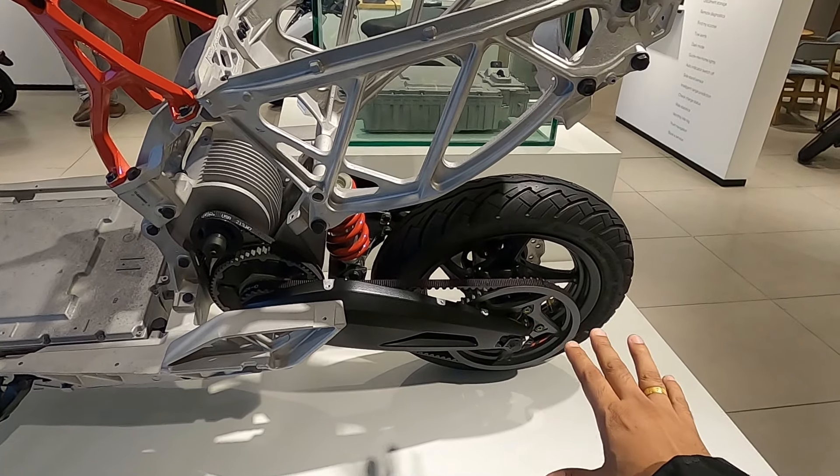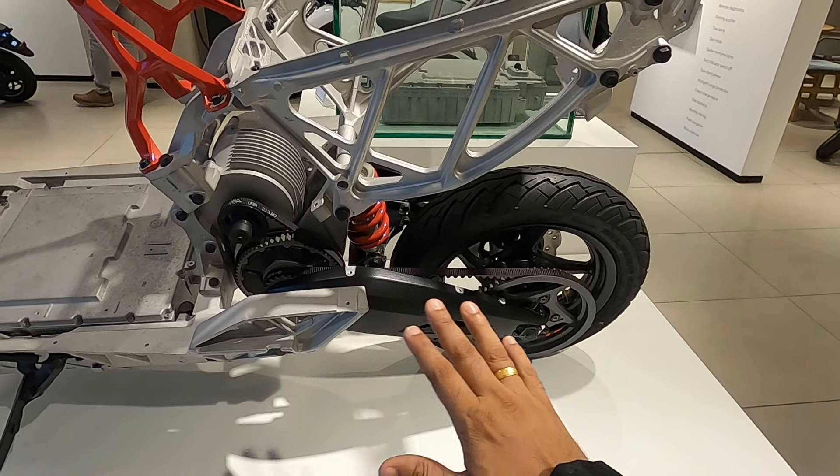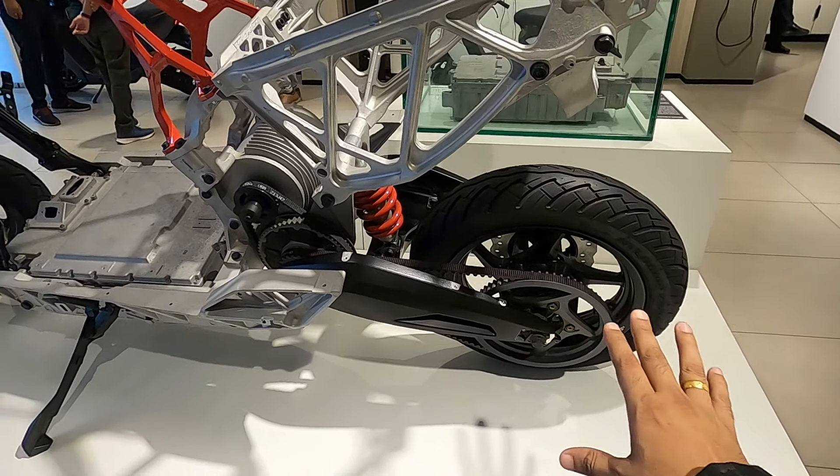The battery will last up to one lakh kilometers and will not degrade significantly. You don't have to worry about much maintenance. So guys, there is a waiting period right now — you have to wait 4 to 6 weeks. When you pay for it, you will get the scooter in 4 to 6 weeks because there is a lot of demand in the market.